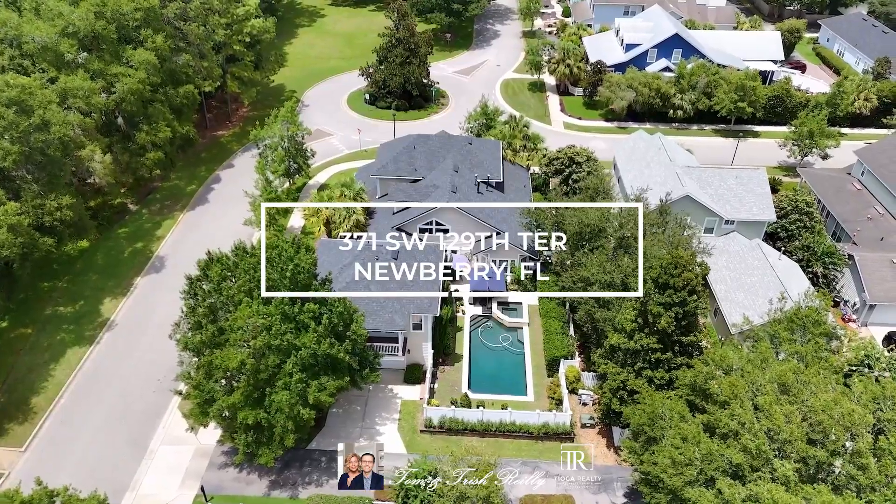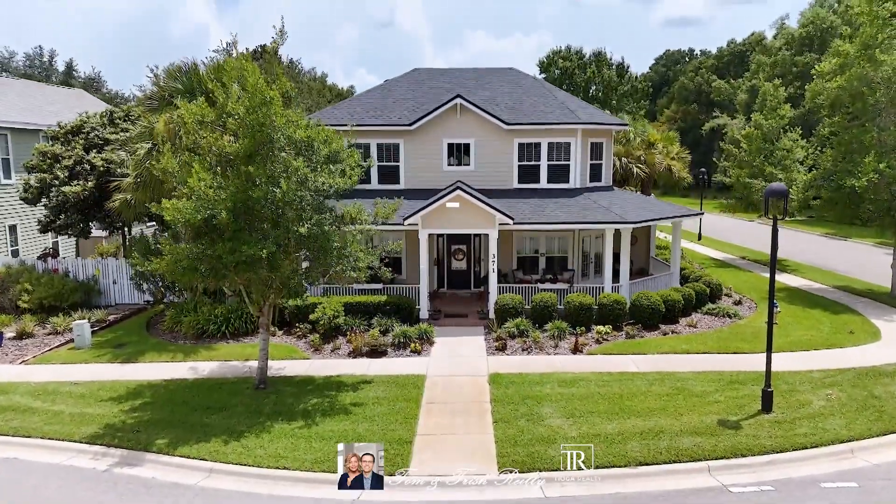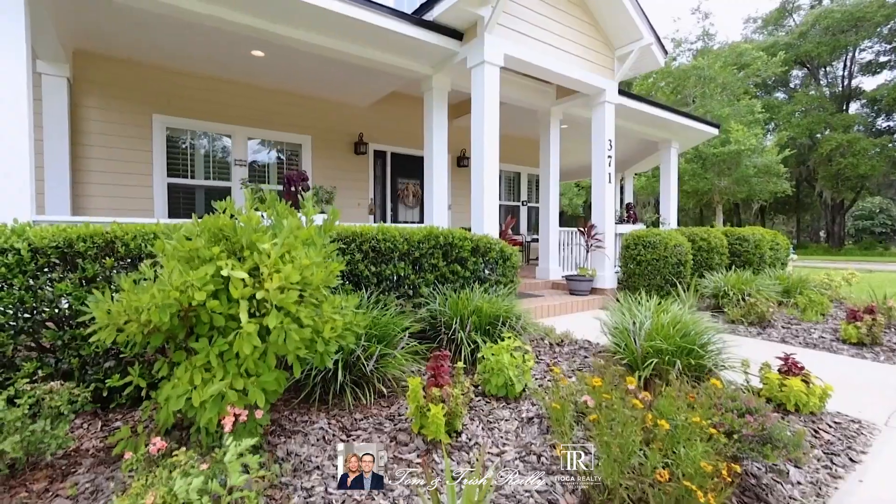Hi, we're Tom at Church Rowland. We're going to walk you through this beautiful home. Welcome to this one-of-a-kind pool home in the town of Tioga. Four-bedroom, three-and-a-half bath, plus study.